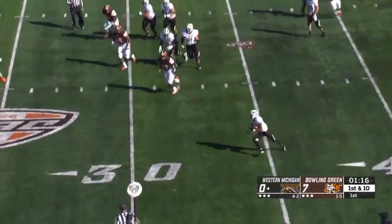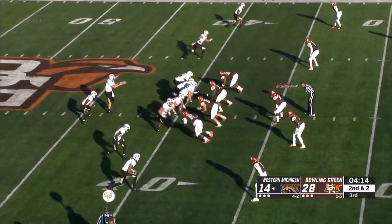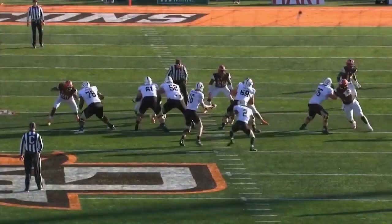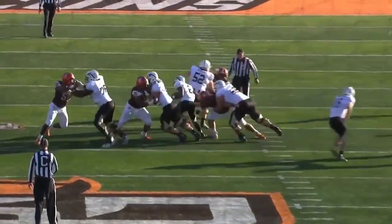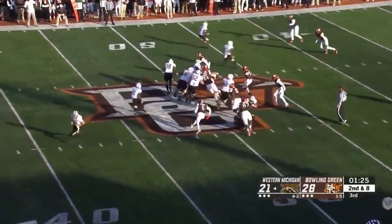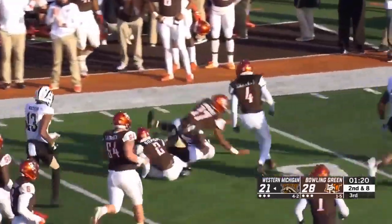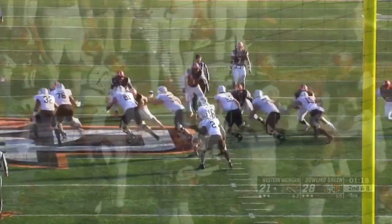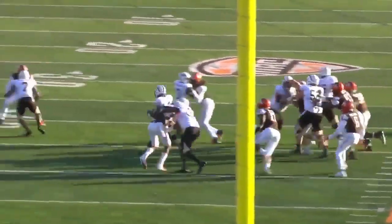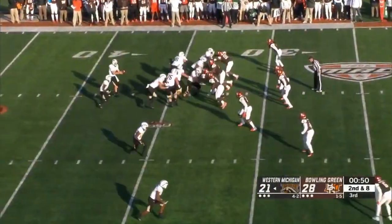On first down, Wasson is going to find Levante Bellamy in space. Speaking of zone read, right back to it with Levante Bellamy. They like to call it pin and pull with Bellamy when he gets to the outside. Again, more zone read, outside stretch. And Levante Bellamy has busted loose into the second level. Just allow these guys to move the pile down the line of scrimmage, and then Bellamy just picks and chooses when he wants to burst through.